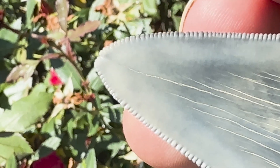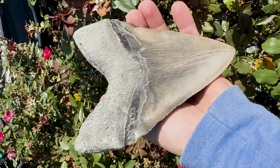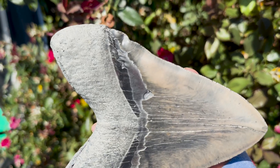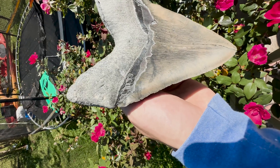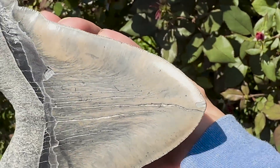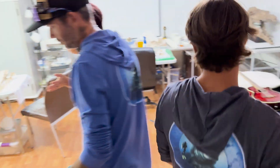Two tips — extra rare because it has two tips. Massive 6.25-inch meg found by Josh. Man, they're just built different — built different here in South Carolina. It's where the largest megs in the world are found. Look at those ripples. Super crazy.